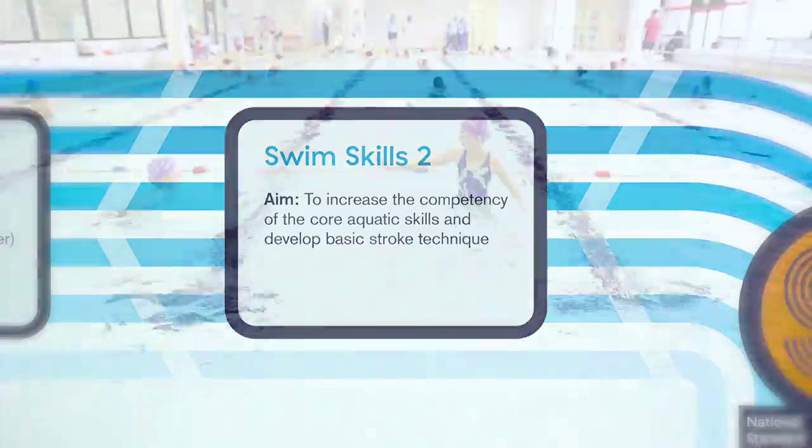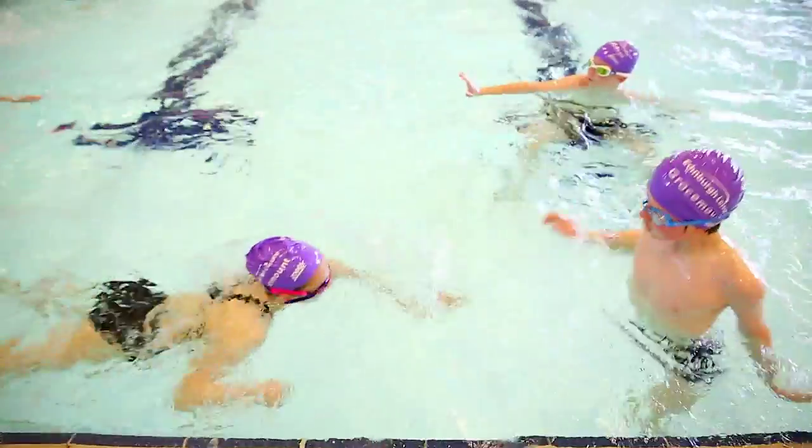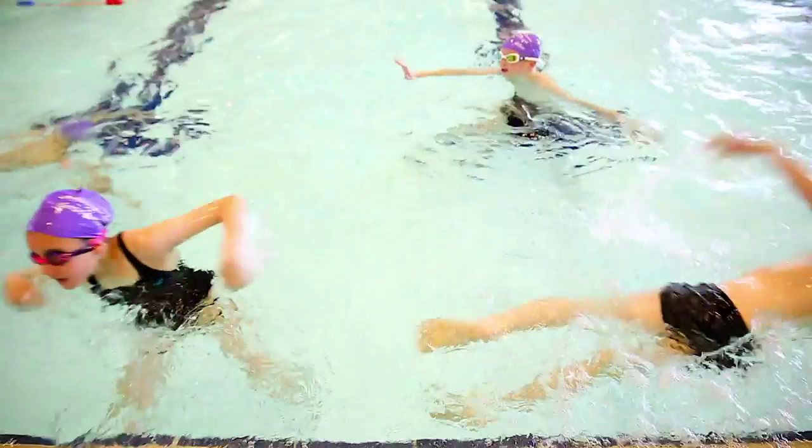In Swim Skills Level 2, your child will spend time learning, practising and progressing techniques, because as we all know, practice makes perfect.